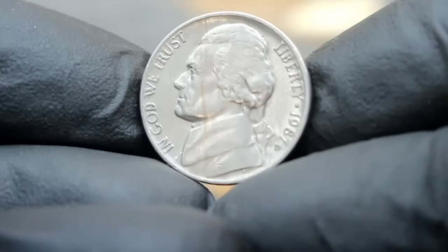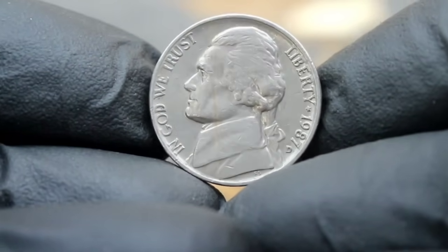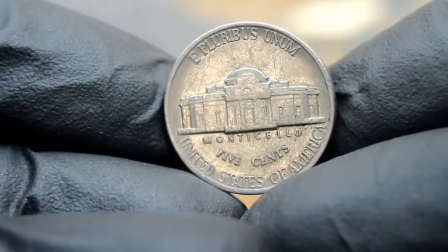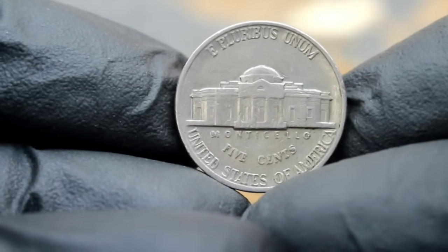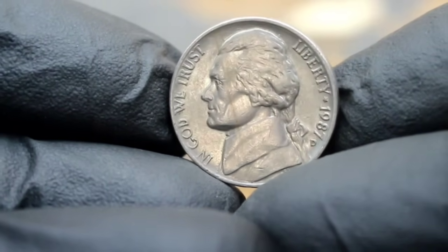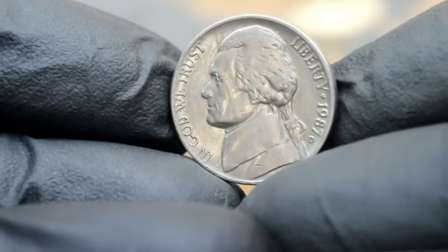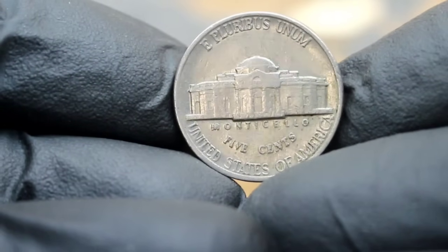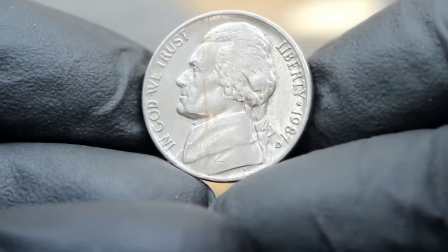Next up, uncover the value of a particular gem in the coin collecting realm: the 1987 Monticello 5 cents Jefferson Nickel with a large date and D mint mark, and explore the intriguing history and value behind this 1987 Jefferson Nickel. The Jefferson Nickel, named after the third President of the United States Thomas Jefferson, features Monticello — Jefferson's iconic plantation — on the reverse. Now let's focus on the 1987 edition. Struck at the Denver Mint, this particular nickel bears a large date, making it a sought-after variant among collectors. Even the smallest details can make a coin stand out.